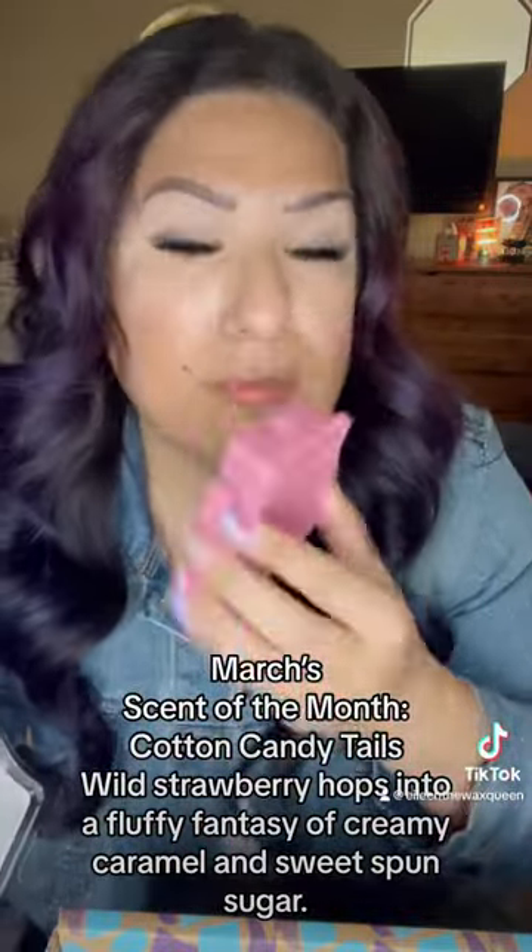March's Scent of the Month: Cotton Candy Tales Wild Strawberry hops into a fluffy fantasy of creamy caramel and sweet spun sugar.